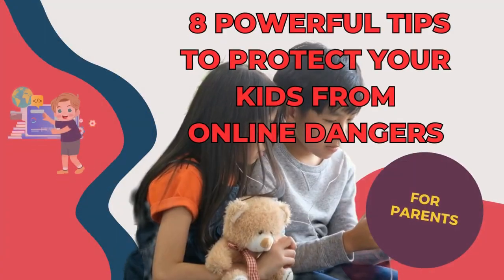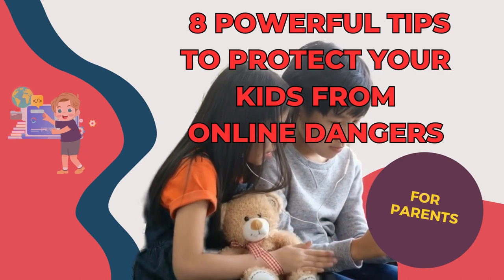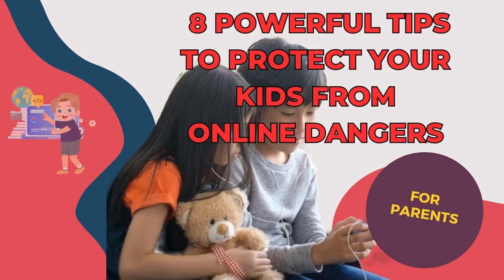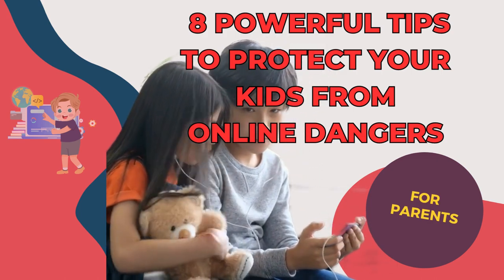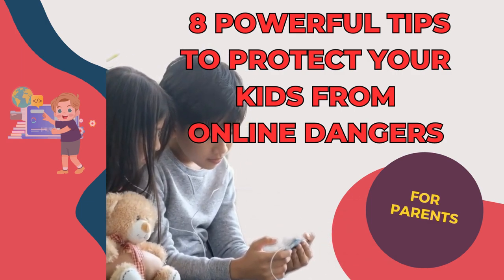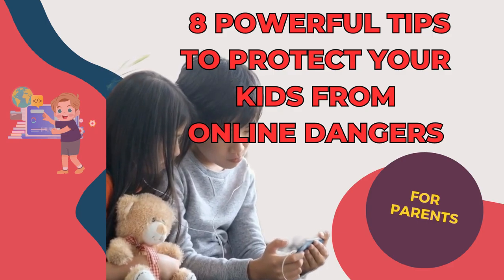And there you have it, folks: eight powerful tips to protect your kids from online dangers. By educating, communicating, setting up controls, and promoting responsible behavior, you're taking significant steps to create a safer online environment for your children. Remember, it's an ongoing process, so stay engaged and involved.